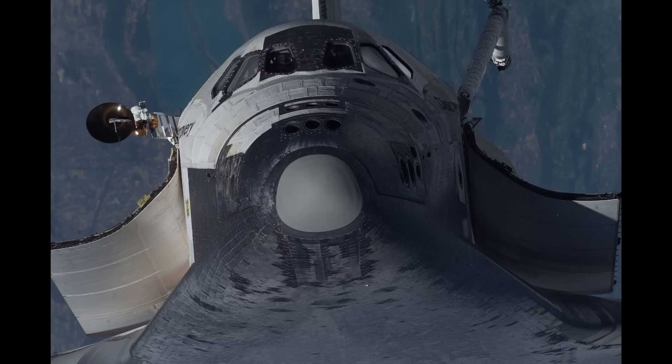Also, in the Space Shuttle's case, it was definitely harder to work with. They would lose tiles and break them all the time.